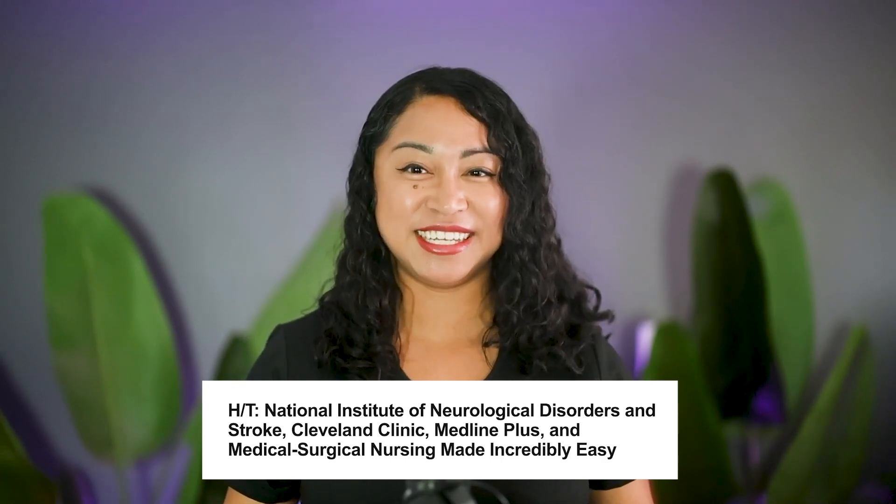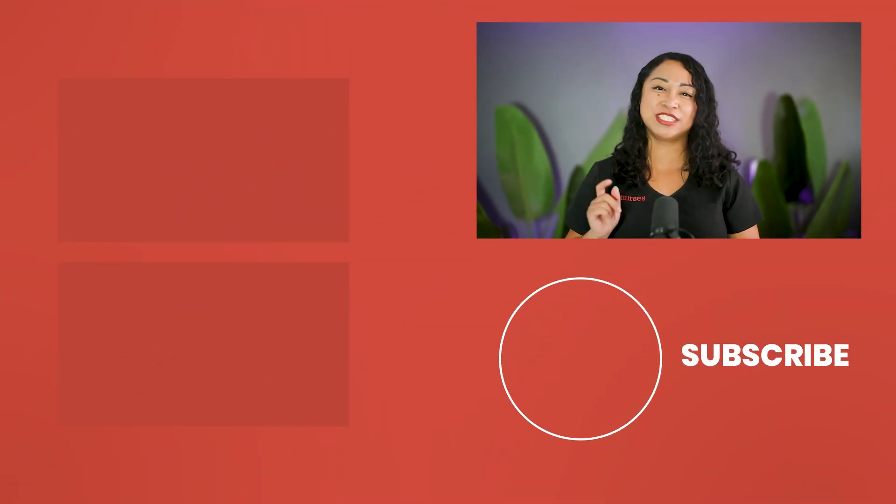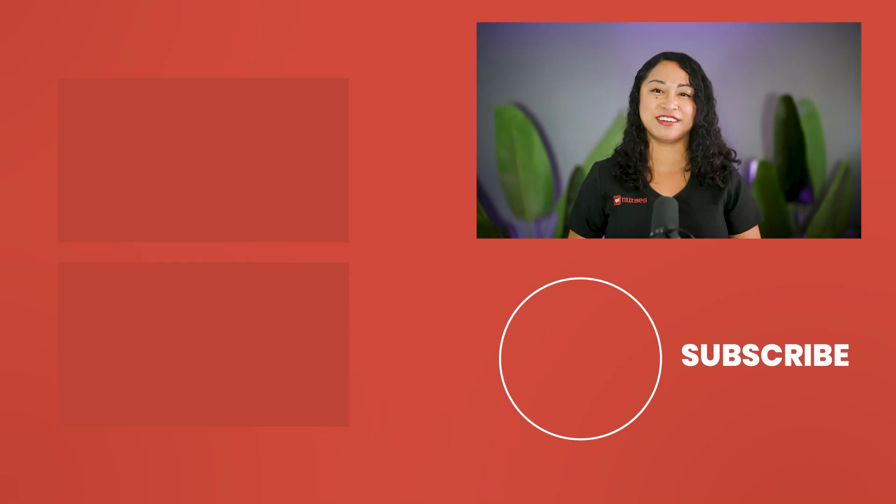Awesome job on completing the questions for Huntington's disease. Make sure you check out my next video where we dive into more essential nursing school hacks that you need for the NCLEX. Remember to hit that subscribe button to keep supporting our channel. Keep up the great work and I'll see you in the next video!